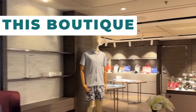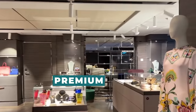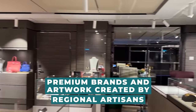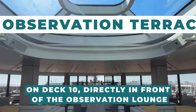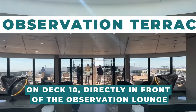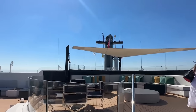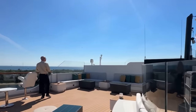The boutique is located on Deck 4. However, Evrima doesn't have a true mall in the same vein as Royal Caribbean's Royal Promenade; instead, leading premium brands and artwork created by regional artisans are promised by the line. On Deck 10, directly in front of the Observation Lounge, lies the Observation Terrace. You may get a bird's-eye view of the ship from this vantage point, and there are numerous cozy seating spots where you can get a drink and connect with people you've never met.